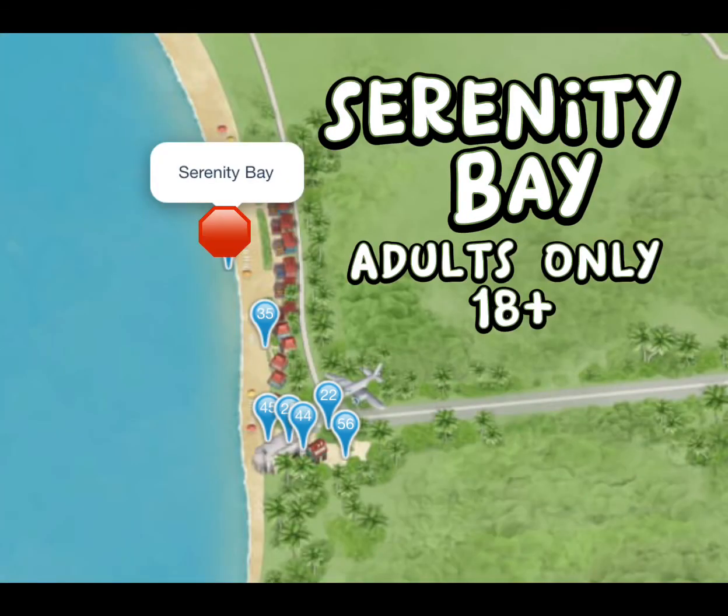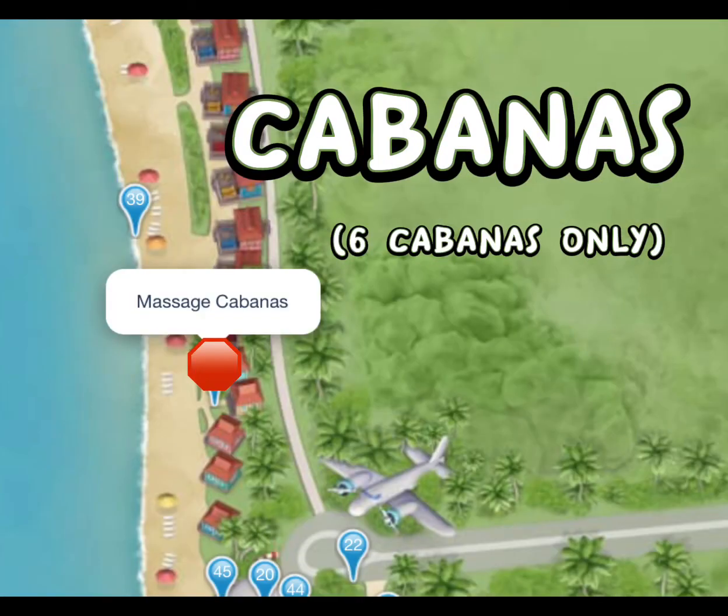We have now made it through most of the island. If you are 18 years or older, you can go to Serenity Bay, but it is adults only. There are cabanas at Serenity Bay, though only a few — not as many as on the Family Beach. If you are interested, please check out my other video on pricing and availability.